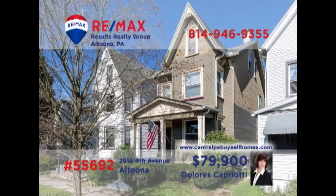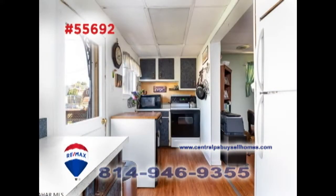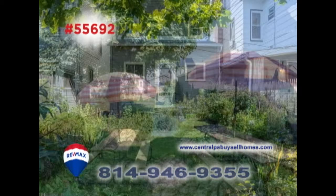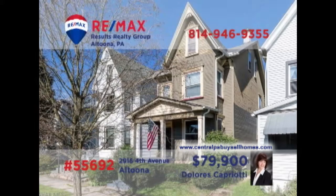RE-MAX Hall of Fame Realtor Dolores Capriotti invites you to discover this charming home not far from Mansion Park. The sunny windows show off the accent wall and laminate floors in the living room. Mealtime is a breeze in this galley-style kitchen with easy access to the formal dining room. Additional features include a beautifully landscaped backyard, as well as three family-sized bedrooms for privacy and rest. Contact Dolores to schedule your personal tour.